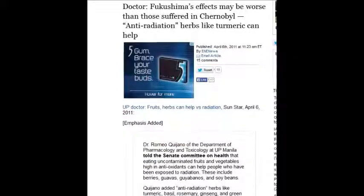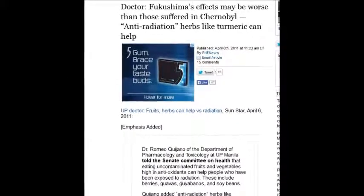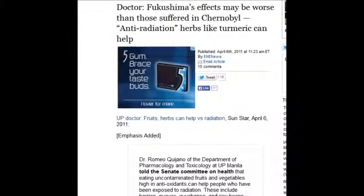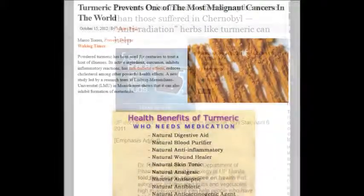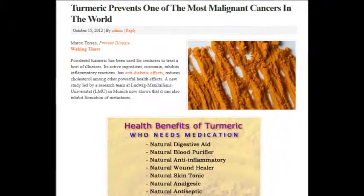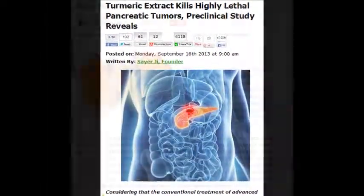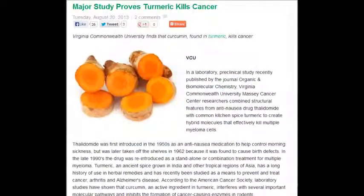A doctor on April 6, 2011 said Fukushima's effects may be worse than those suffered in Chernobyl. Anti-radiation herbs like turmeric can help — turmeric has 700 peer-reviewed academic studies about how good it is.